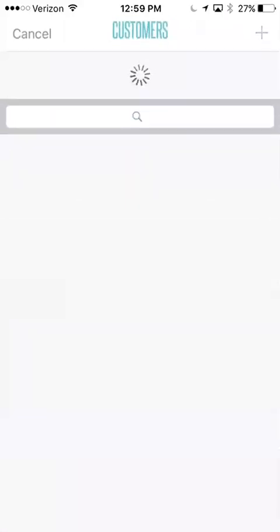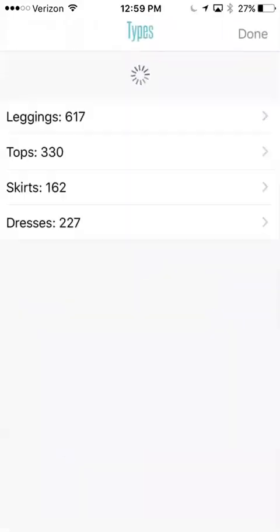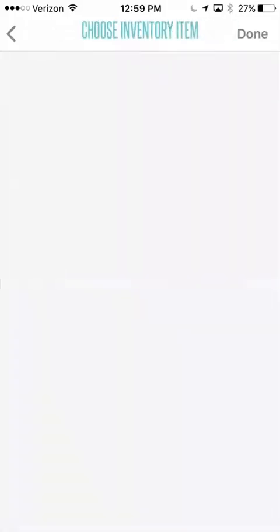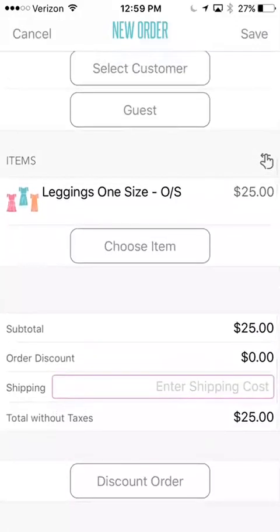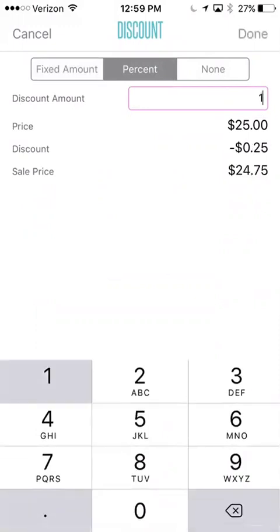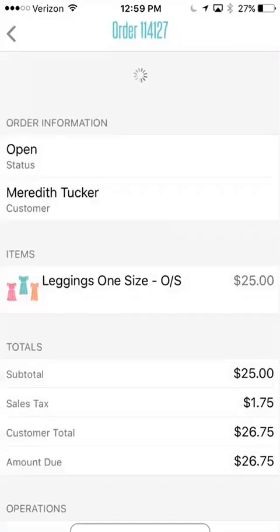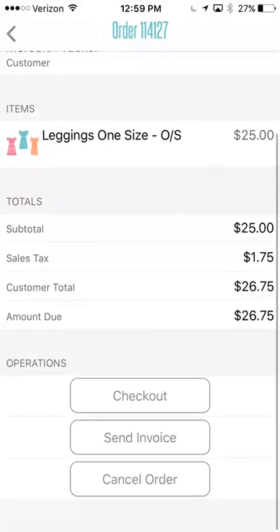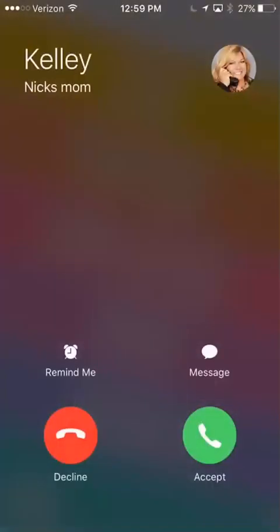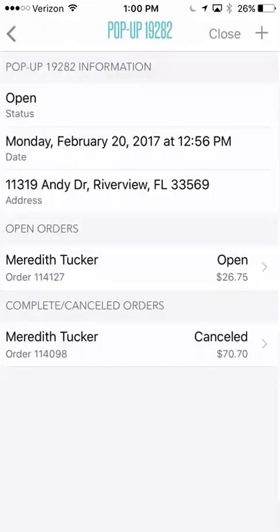Maybe you want to send an invoice. I still picked Meredith Tucker — I'm going to send her an invoice, so let's just choose one size leggings. If you were going to discount the order, you can hit discount right here. You can do a fixed amount, like $10 off, or you can do a percentage — 10% off. If I just put 10 here, that takes 10%. We'll just hit cancel on the discount. Then you're going to go ahead and save this. You're going to see that it's now calculated the sales tax based on my Florida sales tax. If you wanted to send an invoice, you just click down here at the bottom — send invoice — and it's going to send the invoice to that person. That's how you send an invoice.